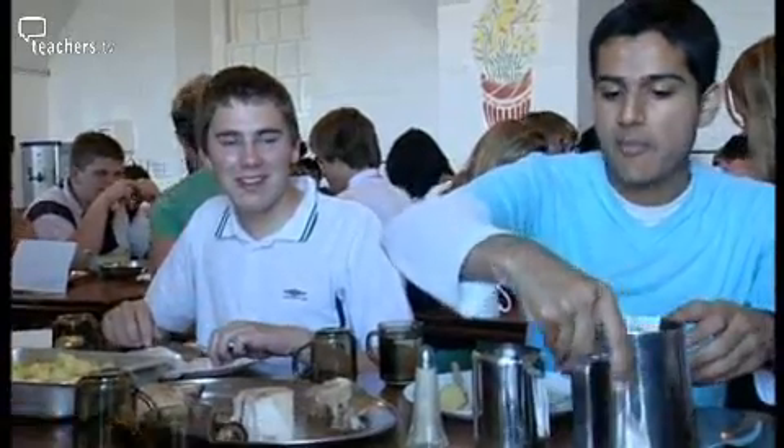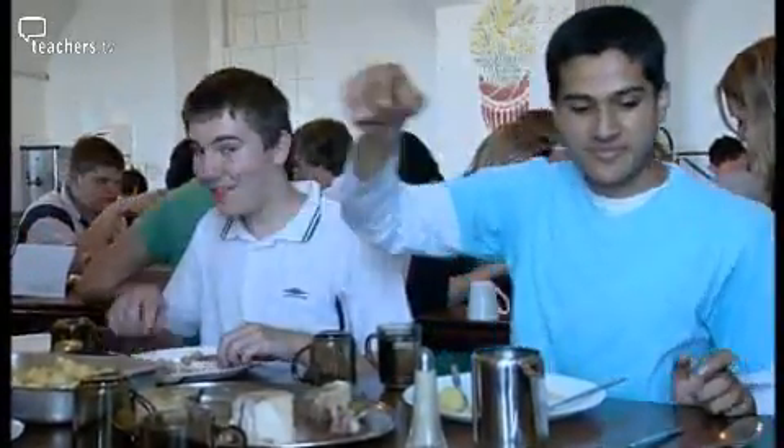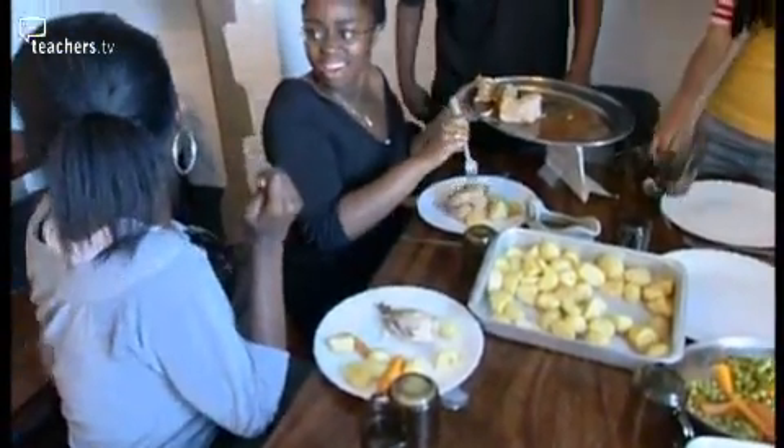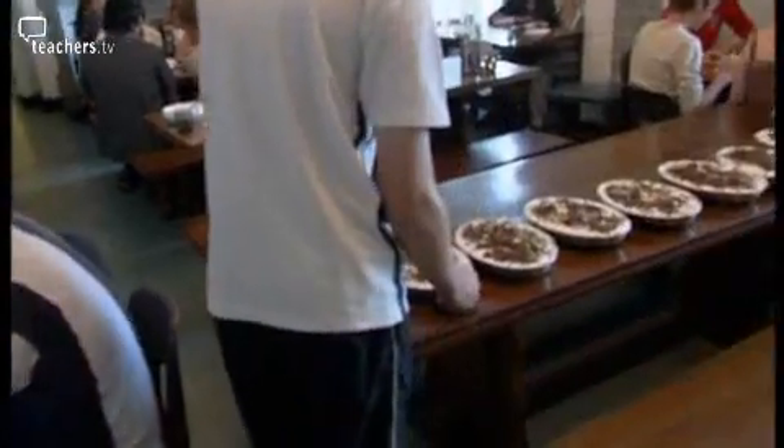The pupils get a huge amount out of it. Some of them have never left home for more than a day or two, so spending eight days away from their family is quite a big achievement. It's really nice to see how the social groups mix. Some of the pupils that sit very quietly in the corner in the classroom really come out of themselves when they come to a place like this.